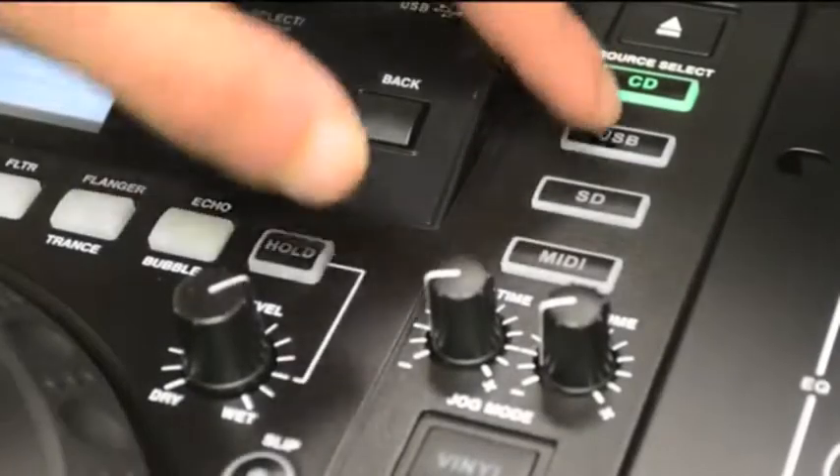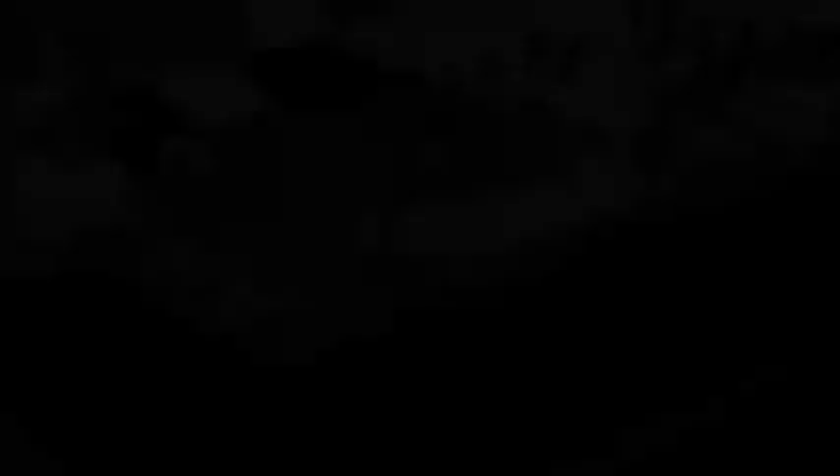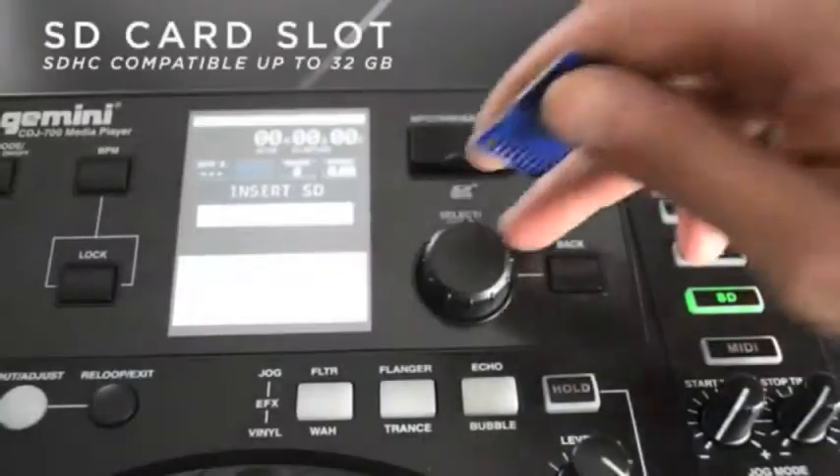Now, let's take a closer look at some of the impressive features. The CDJ-700 allows playback from three sources: the slot-in CD-ROM, USB port for memory devices, and the SD card slot.